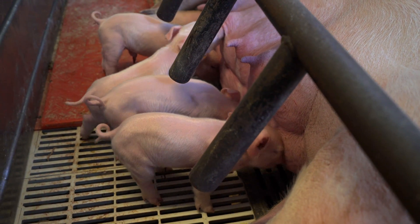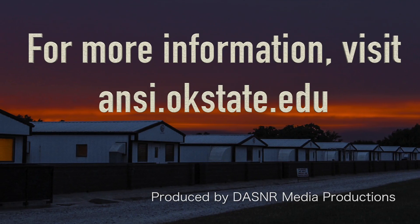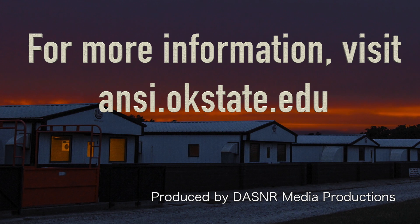It's good to see the students get to handle and work with animals that are very high quality. You don't go to very many universities that have really outstanding animals to work with. That's always good to find in the swine industry, so it's really important to see the students engage with them.